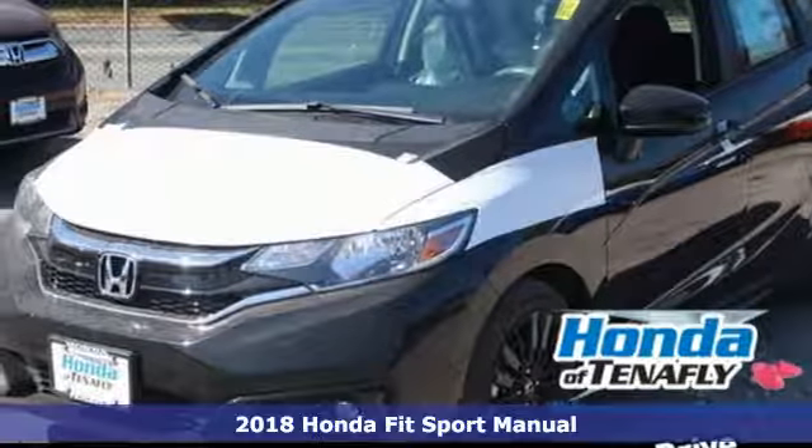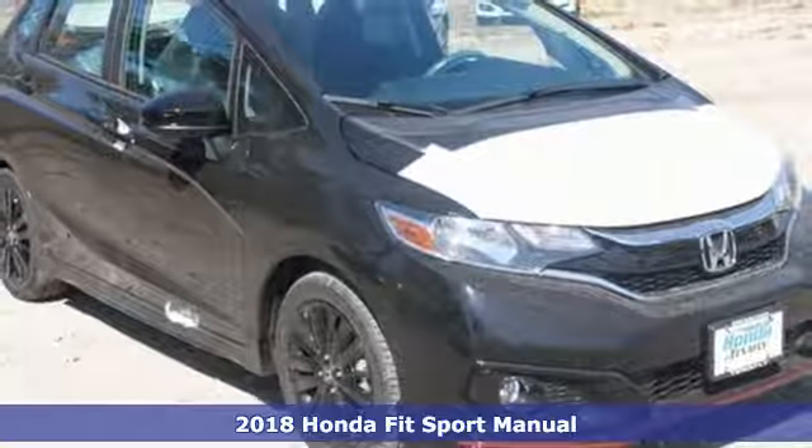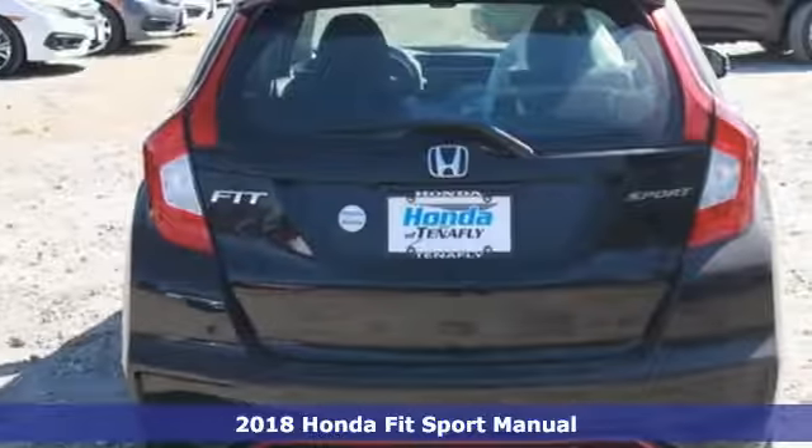It's a 2018 Honda Fit. Honda has a world-renowned reputation for reliability, plus it offers an exciting list of features.